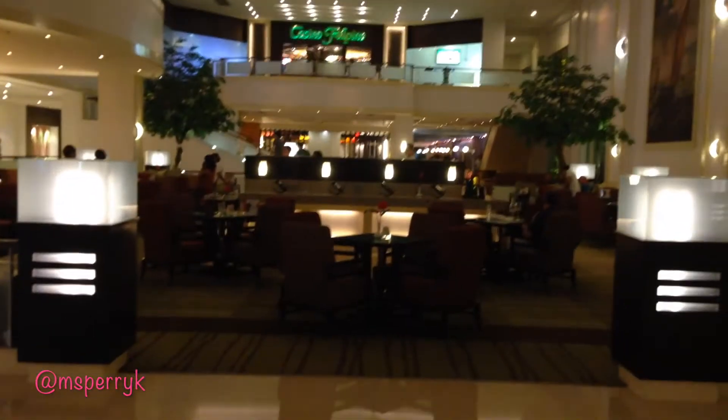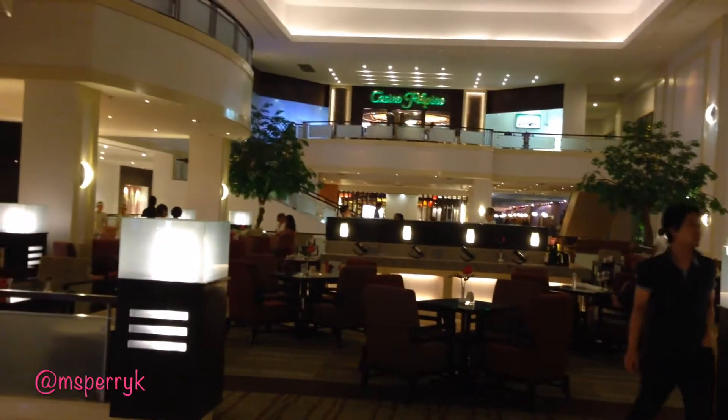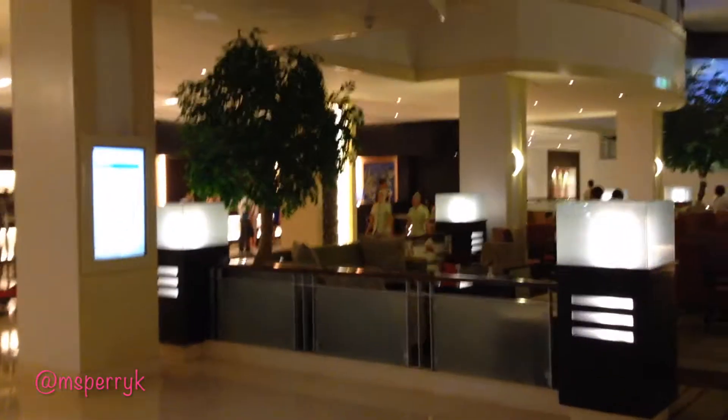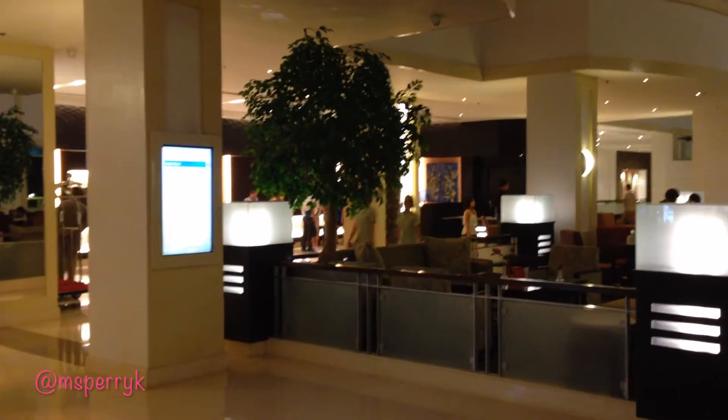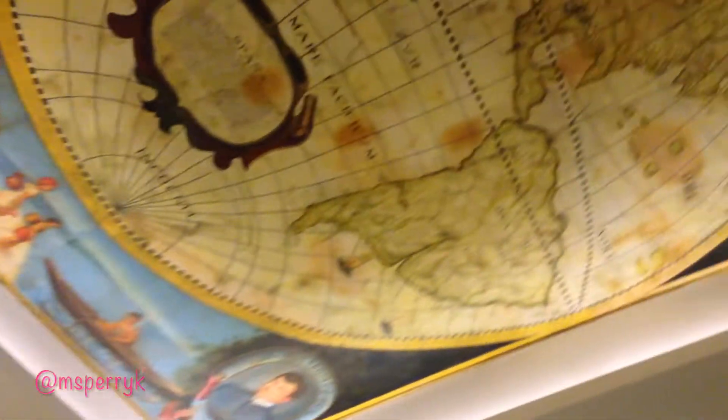Over here to the right you'll see the other half of the entrance and the little restaurant they have in the lobby. You'll see Casino Filipino up there, which is pretty much the casino for the Waterfront. Over there you have the front desk — if you look up top they've got a really nice mural as soon as you come in.